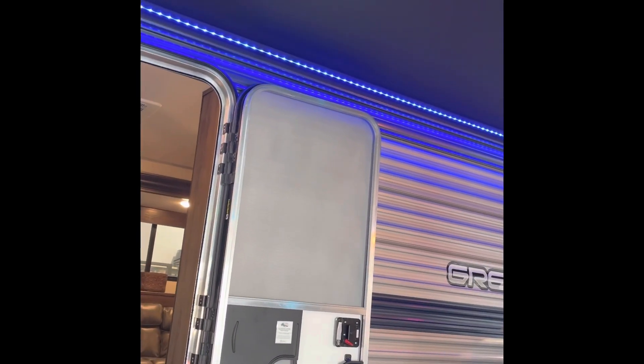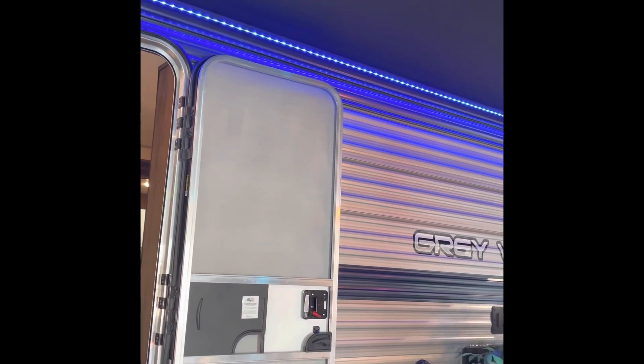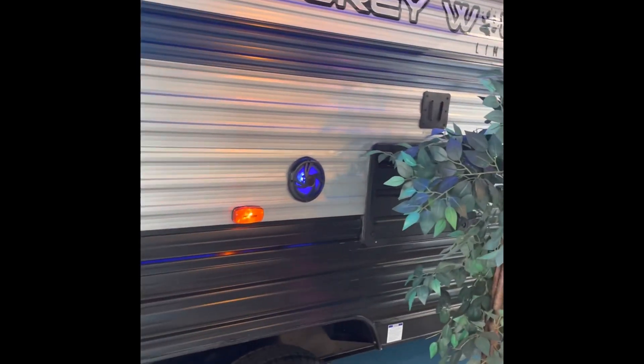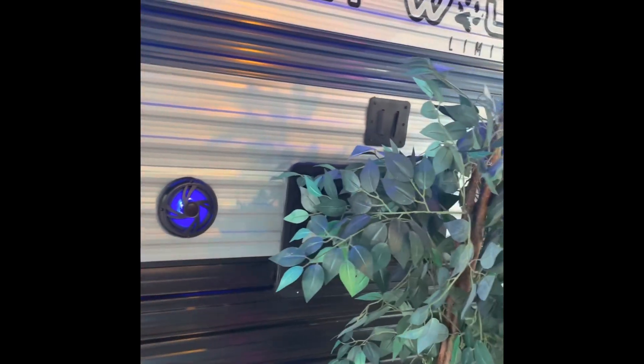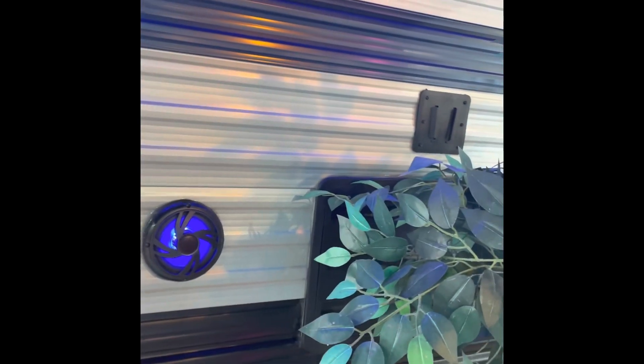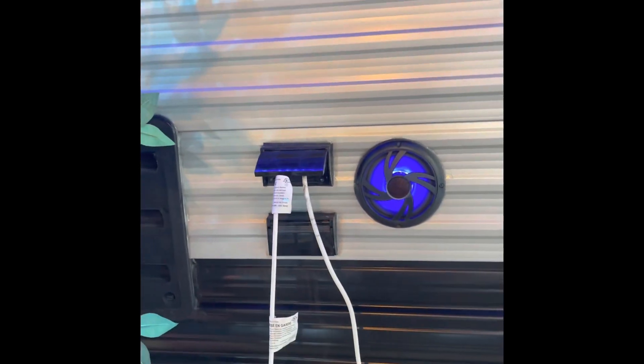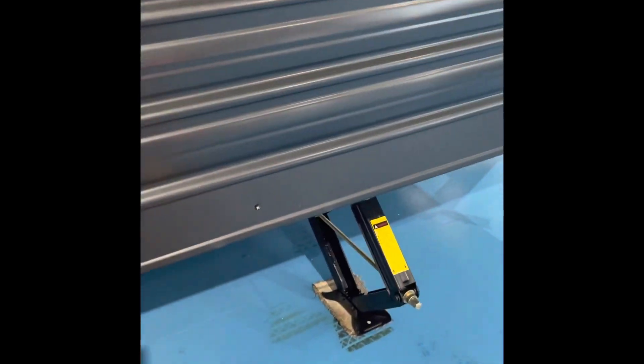As you can see, we've got a blue LED light strip underneath the awning. You can see the speakers are backlit blue here as well. You even have a spot to put a TV if you ever wanted to. They gear these towards Americans and tailgating. Over here, there's your power sources for outside.